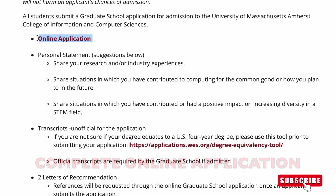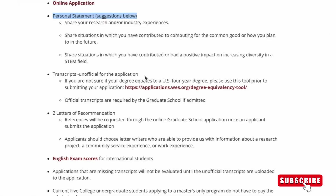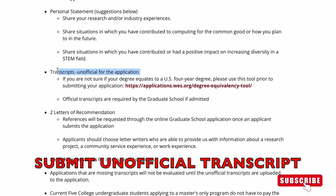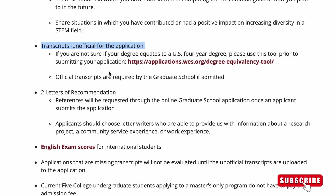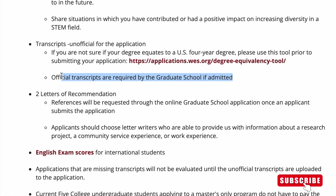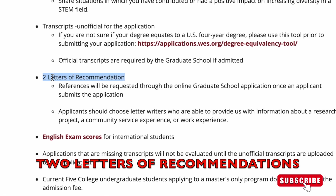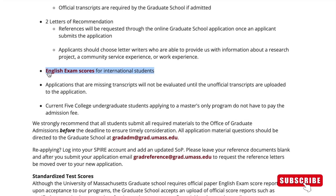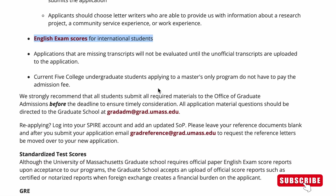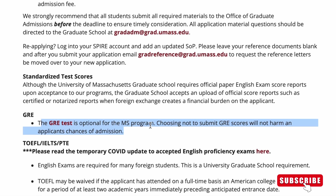First and foremost, you have to complete your online application. Then you submit your personal statement, then your unofficial transcript during the application process — but after you gain admission, you have to submit your official transcript. Then you submit two letters of recommendation. If you're an international student, you have to submit an English proficiency score if you were not taught in English. GRE score is optional for the Master's program.